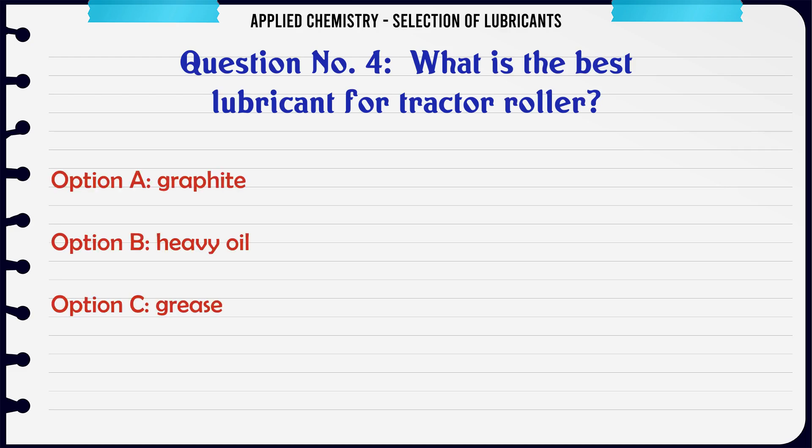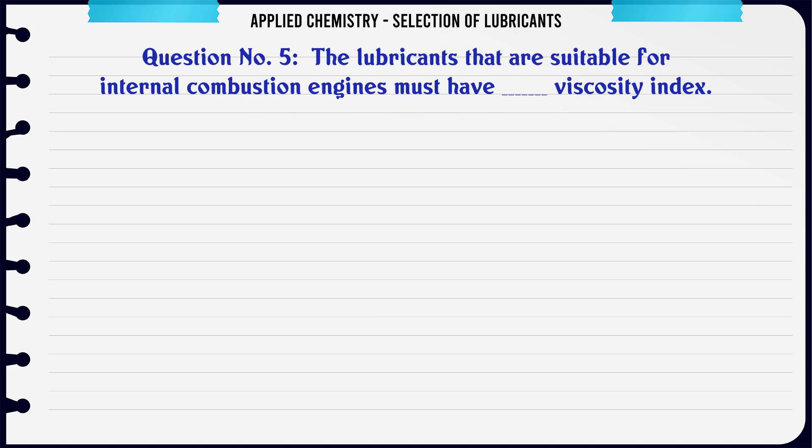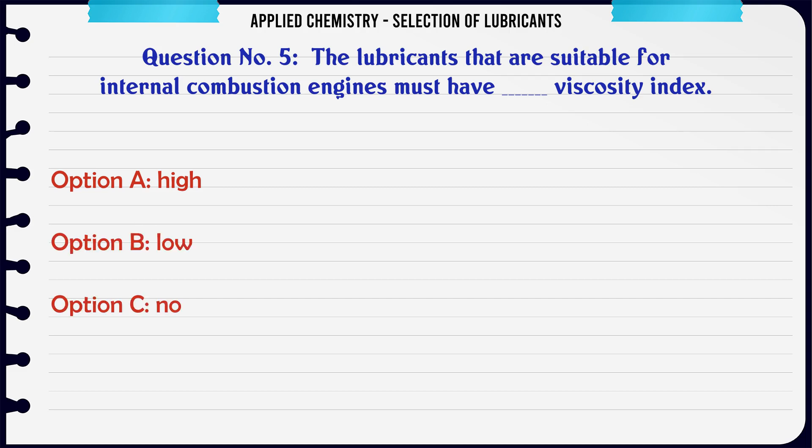What is the best lubricant for a tractor roller? A. Graphite, B. Heavy oil, C. Grease, D. Vegetable oil. The correct answer is Grease.